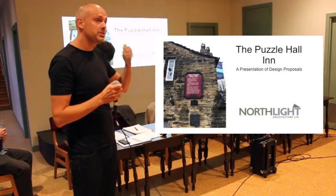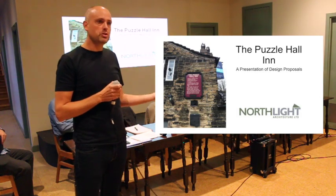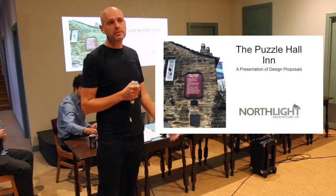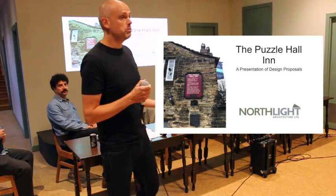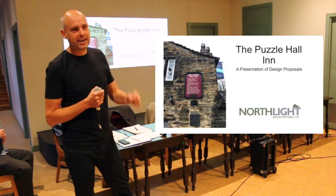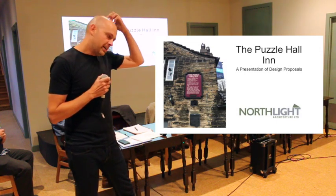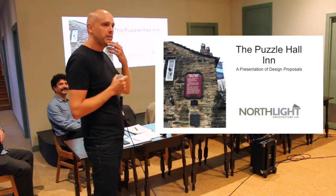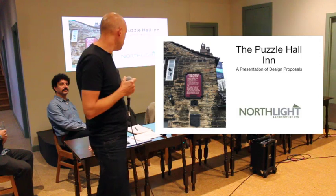Thanks Neil, thanks everybody for coming tonight. My name is Chris, the company is Northlight Architecture and as Neil says, we're based in Huddersfield, a small local firm. I've lived in Halifax for many years now and I'm absolutely delighted to be commissioned to help restore this building. It's been a long-standing passion of mine to take old and historic buildings such as this and breathe new life into them. I've spent a bit too much time and a bit too much money down in the pub, so it's been a real pleasure to get involved in a community project — these don't come along all that often.